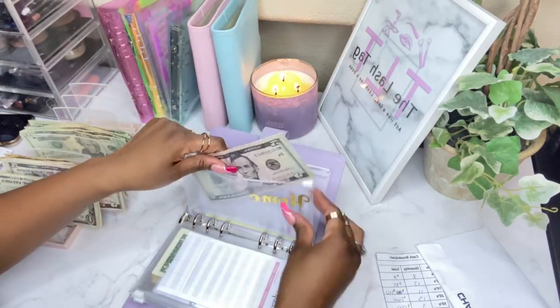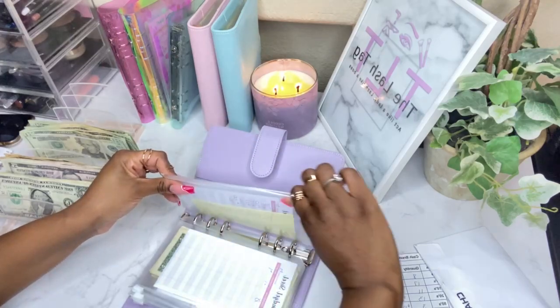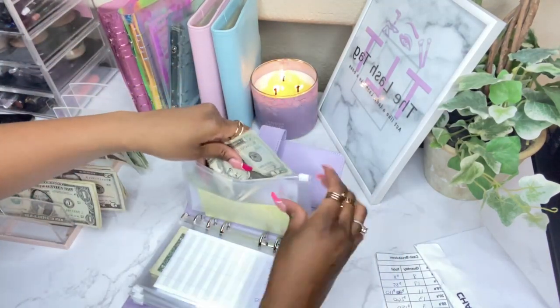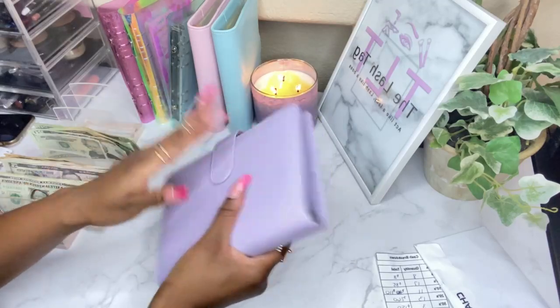Restaurants is going to get $20. That's all that's in here. Alright, so that's it for that binder.